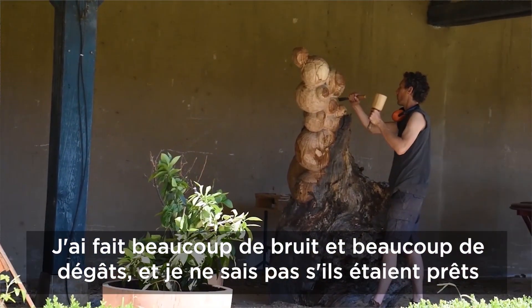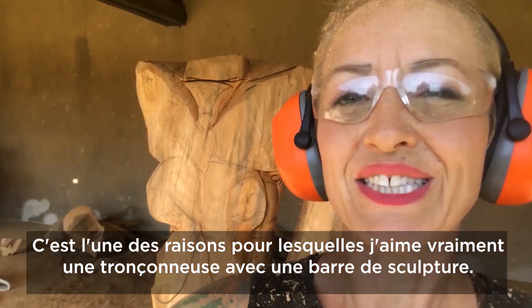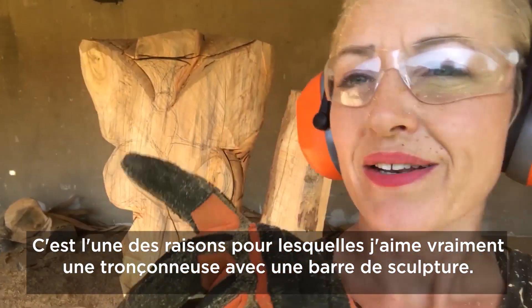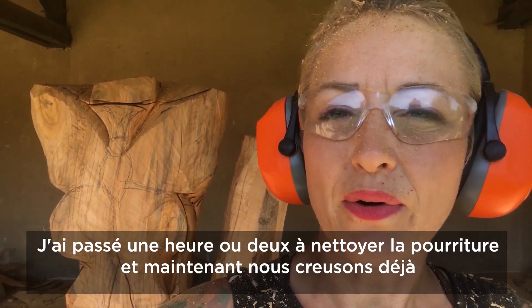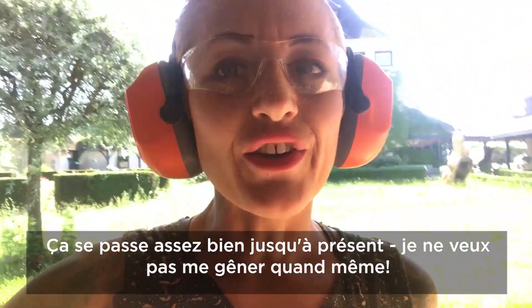It's the first time they've had a chainsaw carver come to the event, and hopefully I didn't annoy them too much. This is one of the reasons why I really love the chainsaw with the carving bar. I'm still on day one — it took most of the morning getting the log ready, about an hour or two cleaning up all the rot, and now I'm already digging in, and it's going pretty smoothly so far.